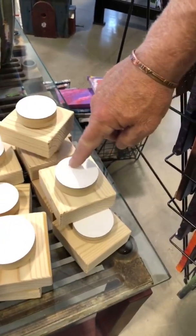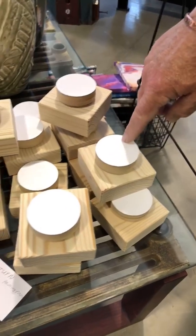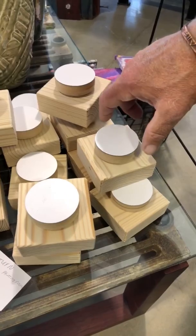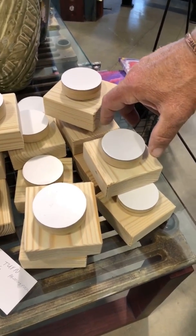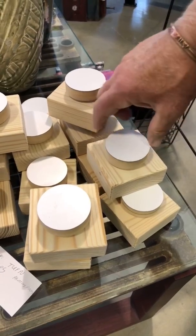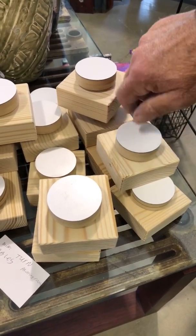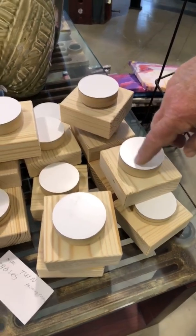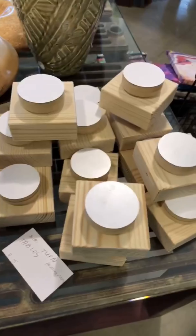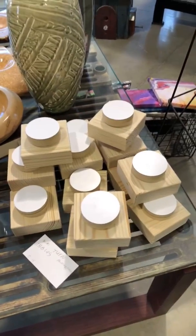I had to ask what they were because I thought they were something to hang on the wall. They're $15. You put your art piece — if you're painting like a dish or a piece of wood — and it turns. You don't have to turn it on the table, you just turn it on the turntable. You can do rocks, beads, shells, anything. It's a pretty cool little turntable.